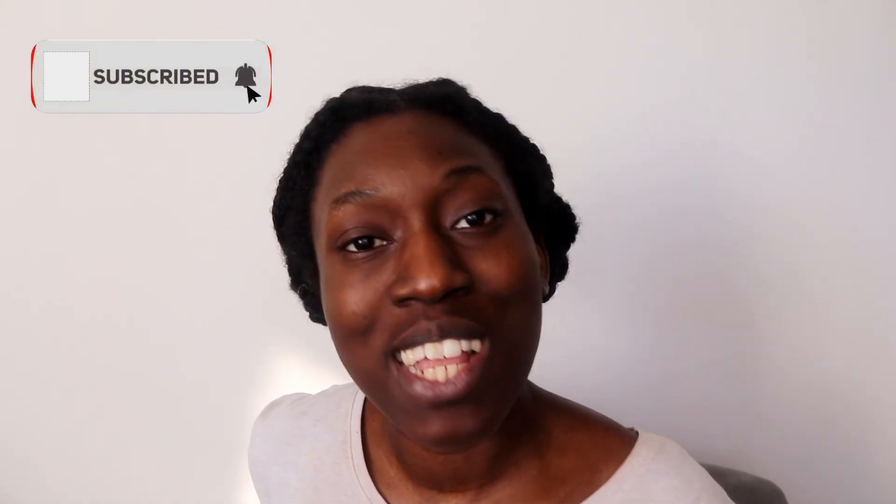Thank you so much for watching! Make sure you try out these products, guys, and let me know in the comments down below if you do. Have a good day — ensure that you subscribe and tell at least one friend. Have a good day! Ray.